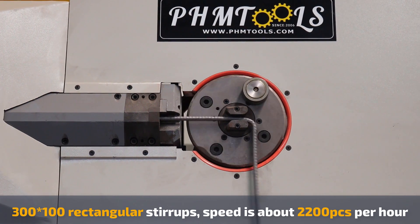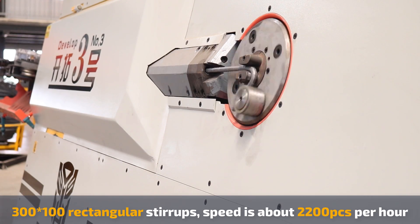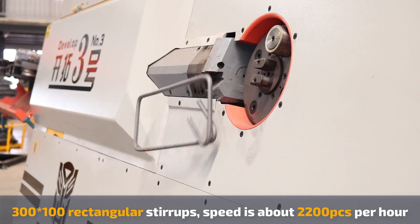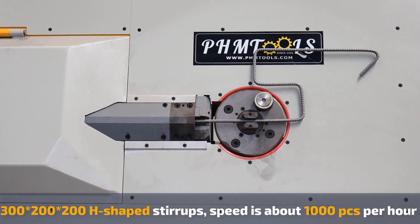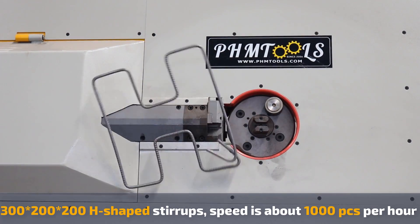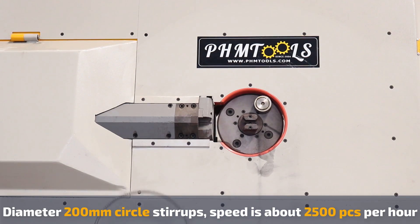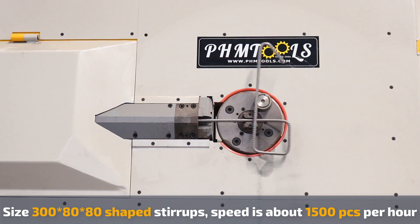Rectangle: 2200 pieces per hour. H-Shift: about 1000 pieces per hour. Circle: 2500 pieces per hour. Customized stirrup: 1500 pieces per hour.